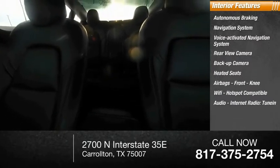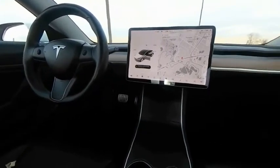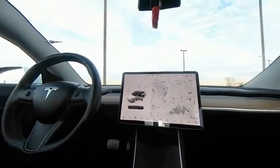Audio internet radio with TuneIn, and push button start. Searching for a dependable vehicle that looks great too? You found it, so stop in today.